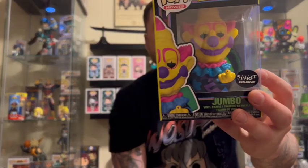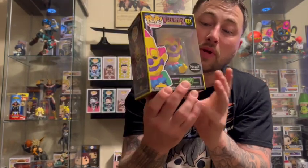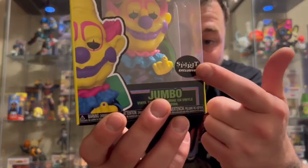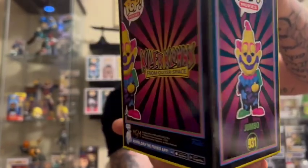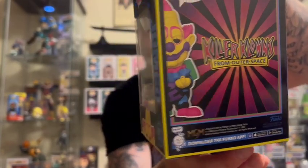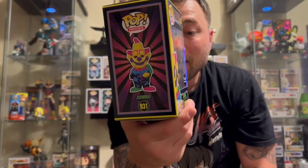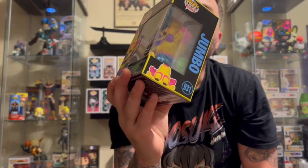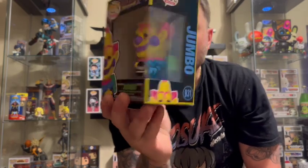We have the jumbo Killer Clowns from Outer Space. If you guys are 80s horror film fanatics, you know the cult classic Killer Clowns from Outer Space. Digging the Spirit Halloween sticker — pretty sweet. This is pretty badass: he's got his mallet behind his hand, waving you to come on. If you guys know the movie, you know that scene. This is dope — let's see the glow on this bad boy.